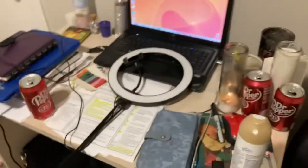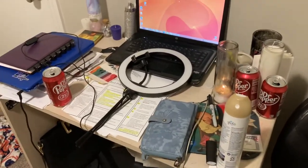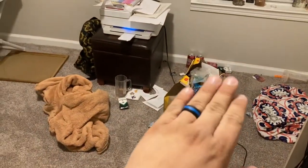Hey guys, welcome back to my channel. So I'm doing another video — this is my witchy room tour before I start packing it up. Ignore the mess, I am literally picking up trash, there's stuff everywhere, so I'm just going to go ahead and give you a witchy room tour.